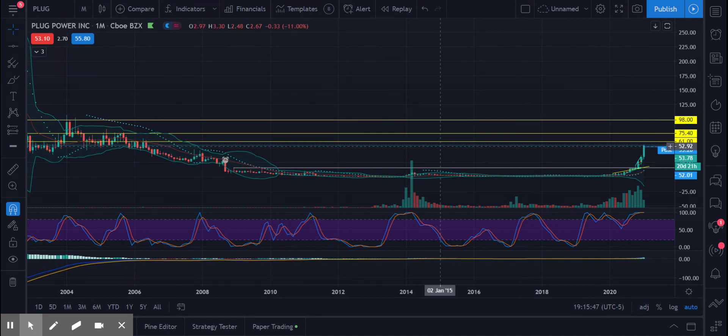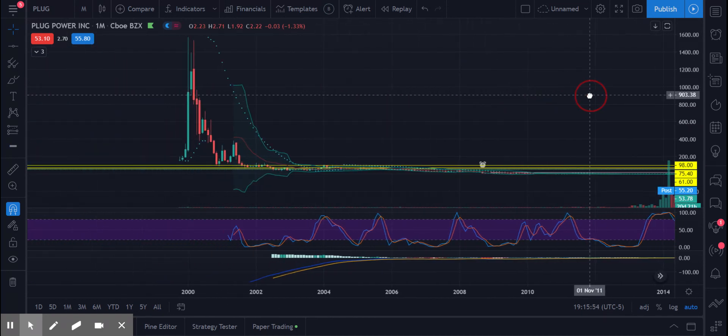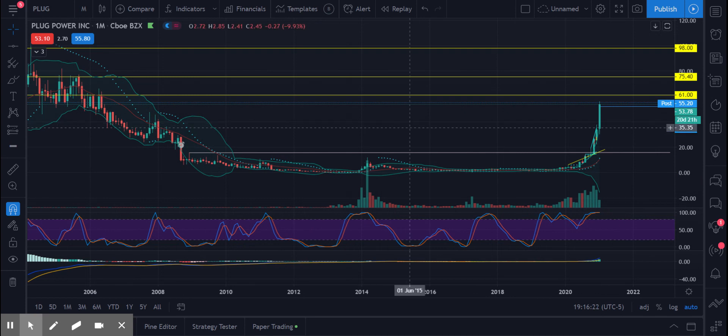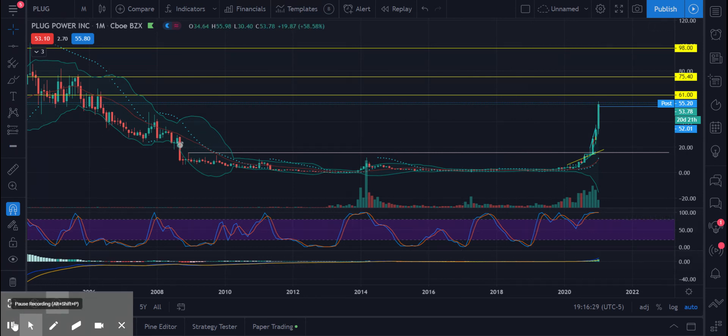Plug Power has been around for a while — this is no startup. I trade based off of chart patterns and technical analysis, so obviously do your own due diligence. Plug Power has been running. Its all-time high was almost $1,600, and this was back in January of 2000, just about four months into IPO. This is a monthly chart. I took the liberty of drawing some trend lines from previous history, and it's nice to have that reference point when a stock has been up before.